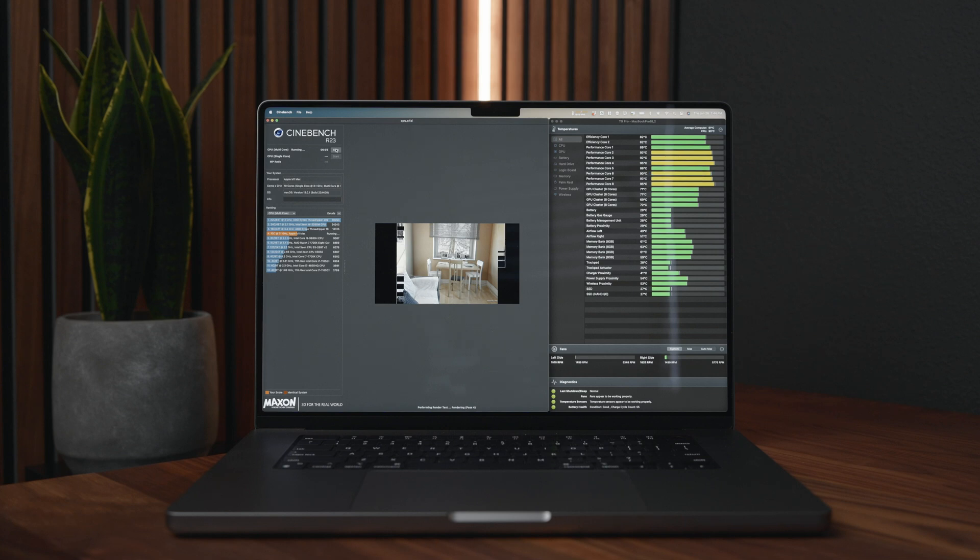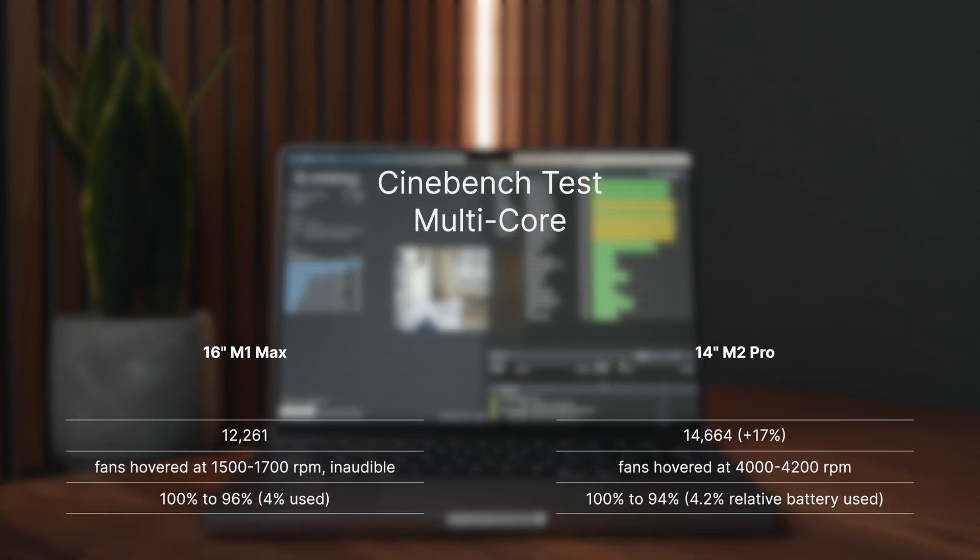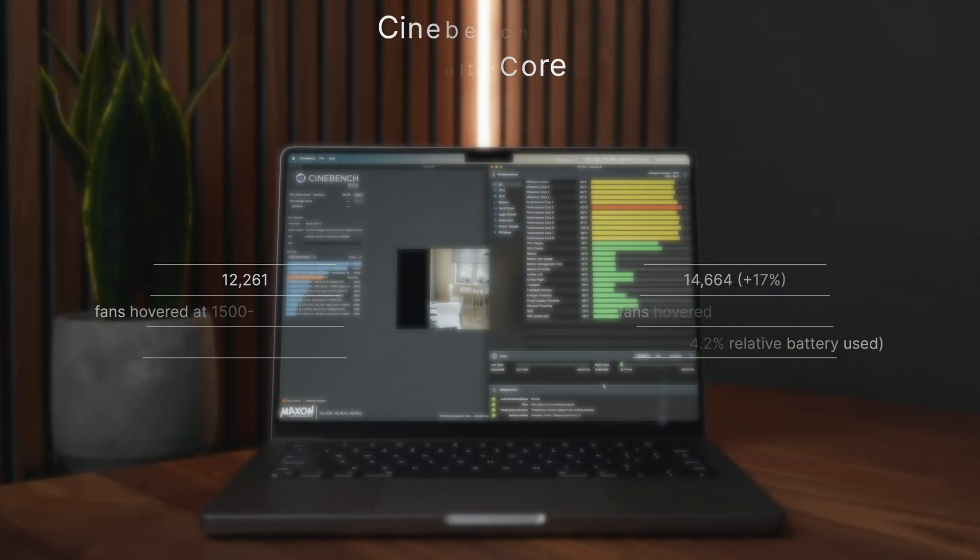I did a Cinebench test comparing my 16-inch M1 Max with this 14-inch M2 Pro, and the results were surprising. The 16-inch M1 Max scored 12,261, while my 14-inch M2 Pro scored 14,664 — about 17% better than the M1 Max and 21% better than the base 14-inch M2 Pro based on scores from MaxTech. The fans kicked in earlier for the M2 Pro, hovering around 4,000 to 4,200 RPM and ramping up to 4,600 to 4,800 RPM. The noise isn't too bad, but it's definitely audible at the 4,000 range.